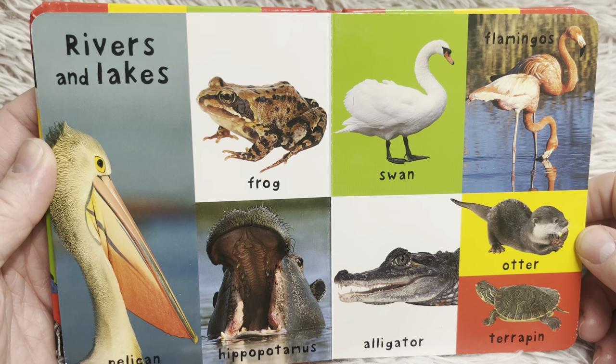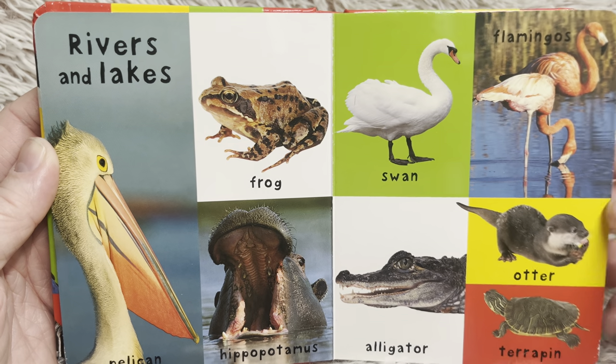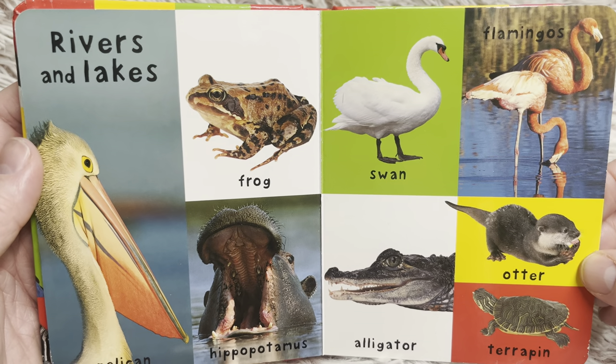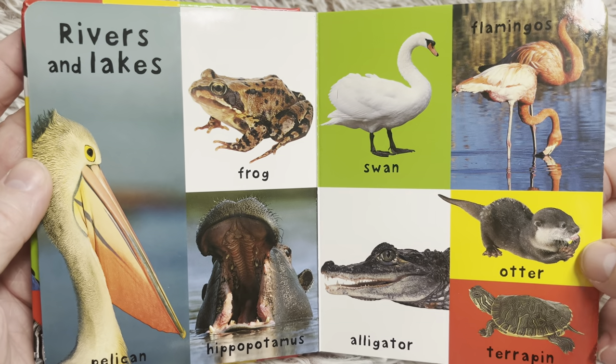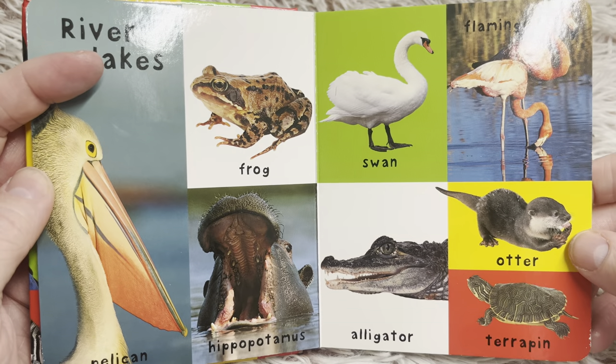Would you like to know my favorite? My favorite is the otter. I think the otters are so cute how they slip and slide around. Otters are very playful when you see them at zoos. I don't think I've ever seen one out in the wild, but I've seen them at zoos and aquariums and I really enjoy watching them.